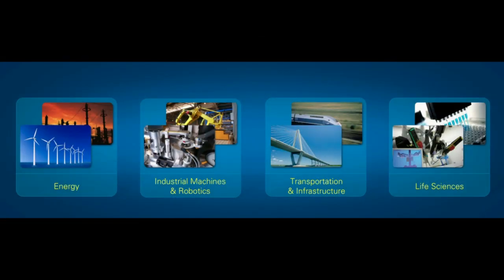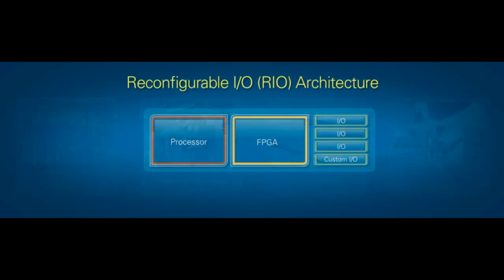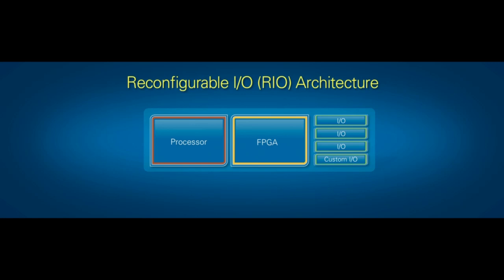Now we want to talk about how that same platform is used to design, prototype, and deploy advanced embedded systems in areas like control and monitoring. Many of you are using our platform to do this in applications in energy, robotics, life sciences, and transportation, based on the RIO architecture — reconfigurable I/O. This architecture combines processor, FPGA, and modular I/O components to be the heart of an embedded system.